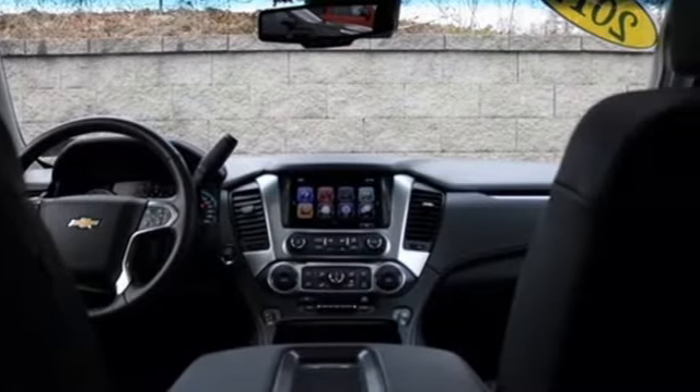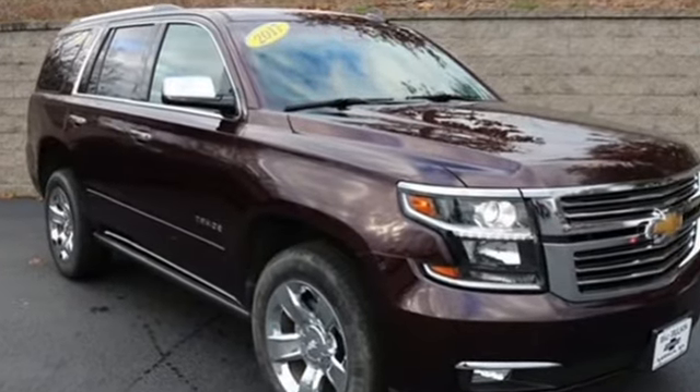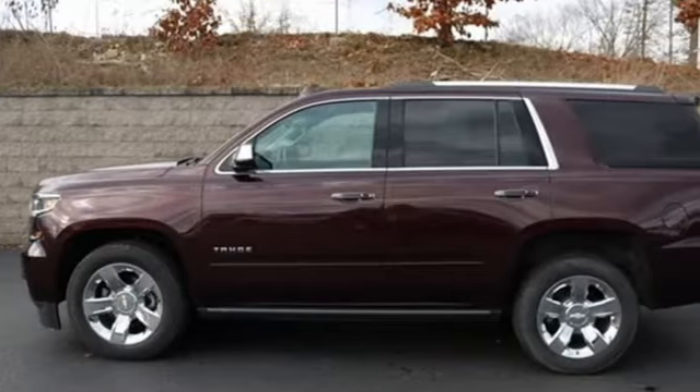Of the Tahoe, USA Today comments: so smooth it's almost invisible. Performance, value, durability — Chevy.